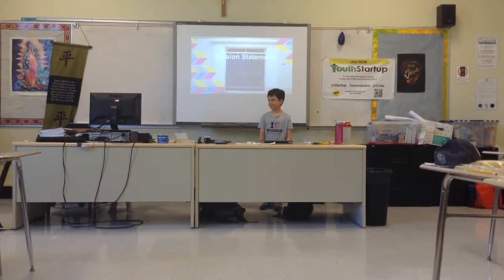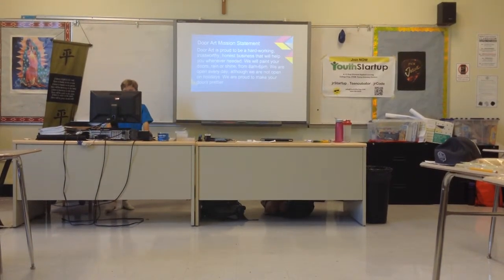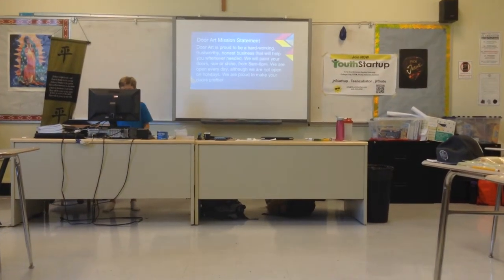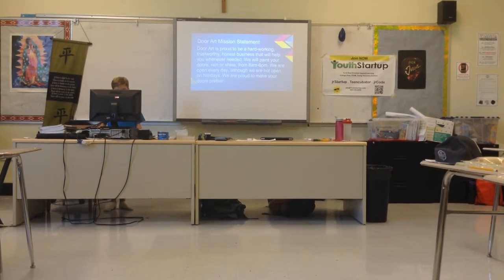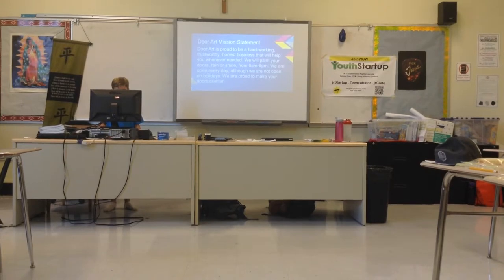Mission Statement: Door Art is proud to be a hard-working, trustworthy, honest business that will help you whenever needed. We will paint your doors rain or shine from 8 a.m. to 6 p.m. We are open every day, although we are not open on holidays. We are proud to make your doors prettier.